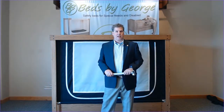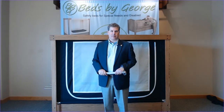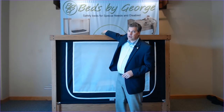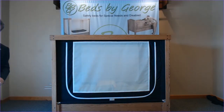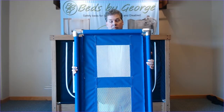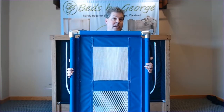We understand no two special needs kids are the same, so this mesh may not be appropriate for everyone. We actually have another type of mesh — on the top is our standard mesh and on the bottom is a heavy-duty mesh. There are some very visual differences as well as some durability differences.